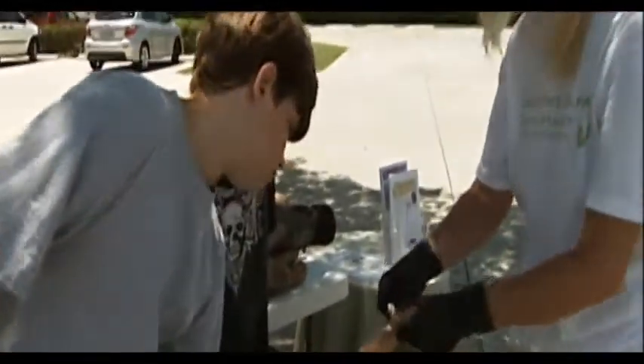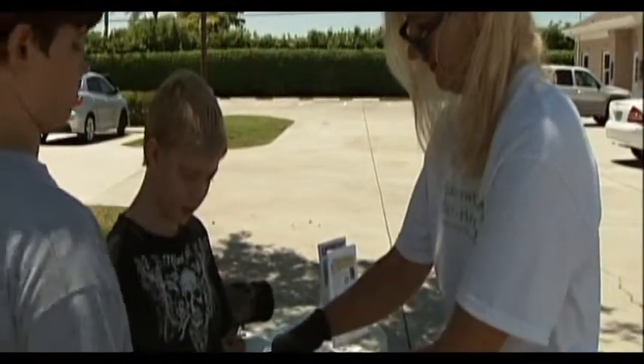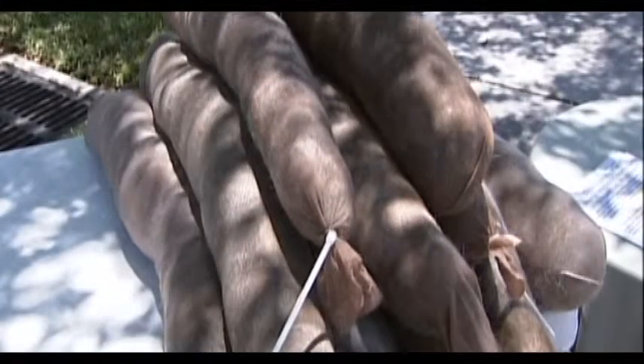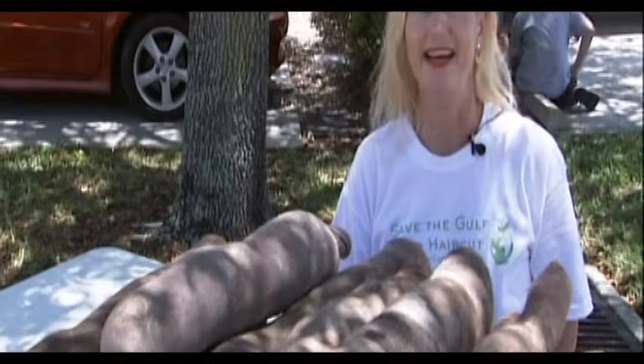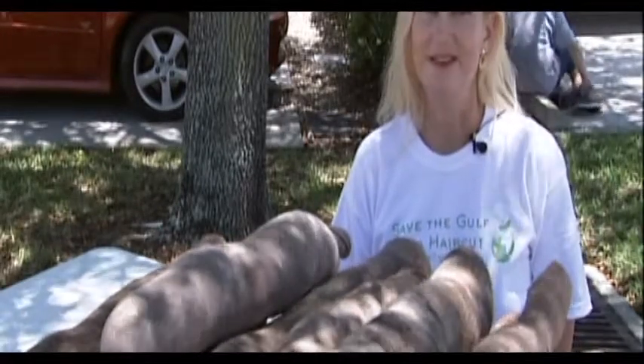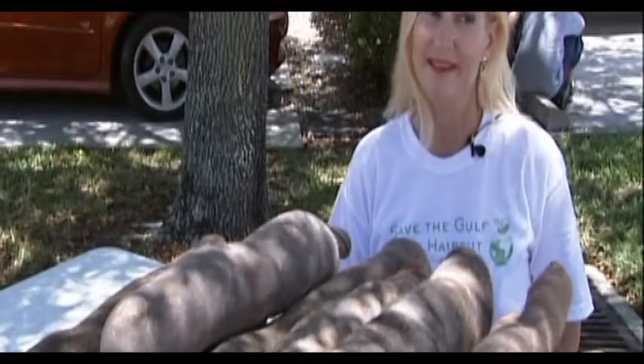Ingrid Setzer is leading the hair boom team in Southwest Florida. Today she helped volunteers make the first 11 booms. "I know it's alleviating a lot of anxiety that people have right now to be able to help, and it's an extraordinary effort that I've witnessed."